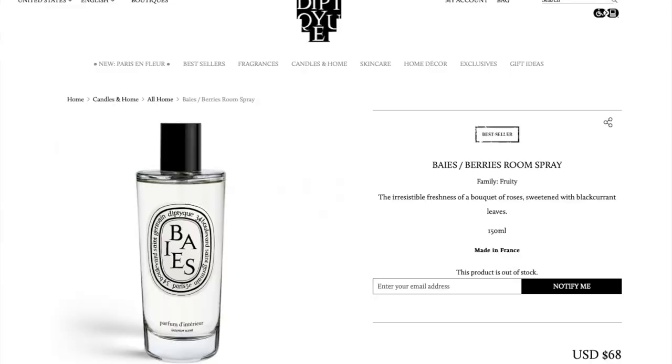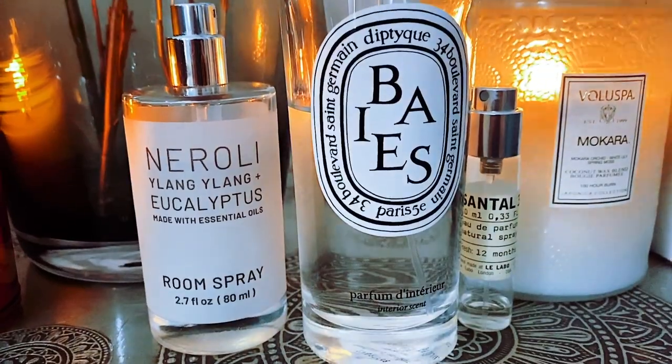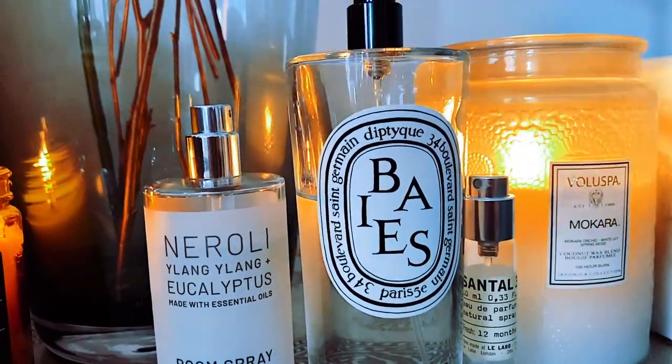This is another room spray that I also love to use as a perfume, so you get that double purpose that stretches the expensive price tag a little bit further. The downside to Diptyque as a brand is they're very expensive, but their fragrances are so complex and sophisticated and beautiful — you really do get what you pay for.